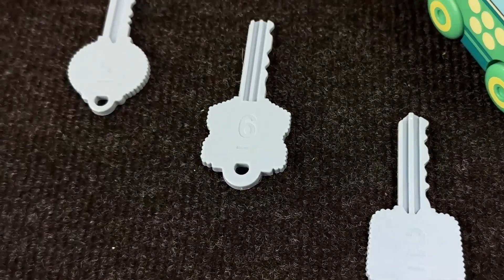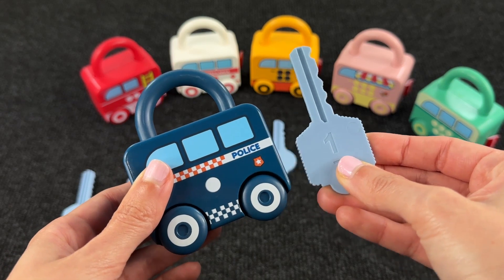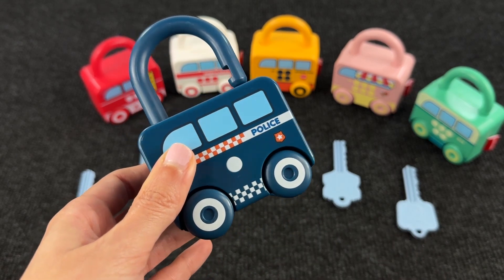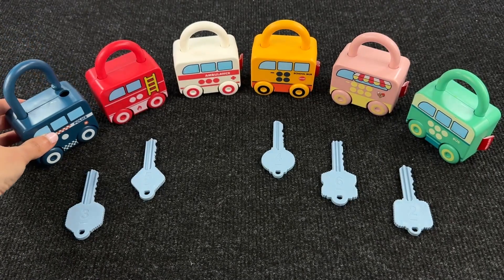Can you see it? This is the key! Let's check if it's working! Great — it's the right key! And we open the police car! So let's put it here!